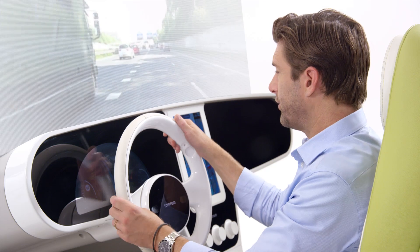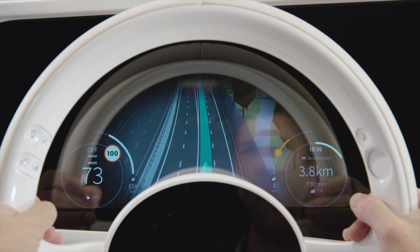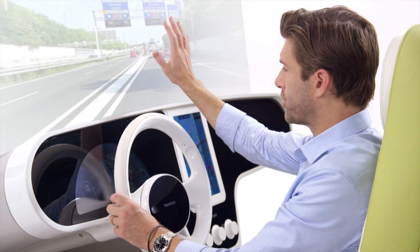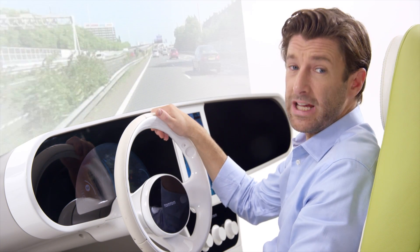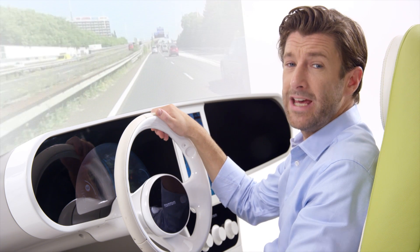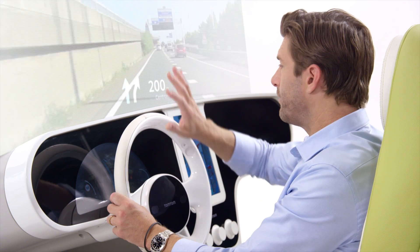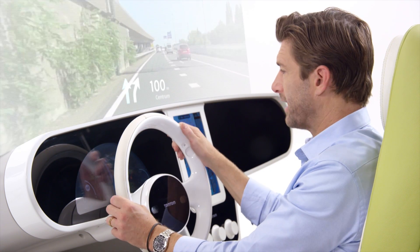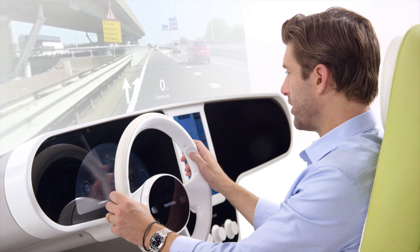A built-in eye tracker detects which screen the driver is looking at. This applies to the digital cluster display — the primary big display in front of the driver — or to the head-up projection on the windscreen. Other interactive screens, for example integrated in rear-view mirrors, can be considered as well. The key point is that whatever screen the driver is looking at becomes interactive and can be controlled using the steering wheel touchpad.